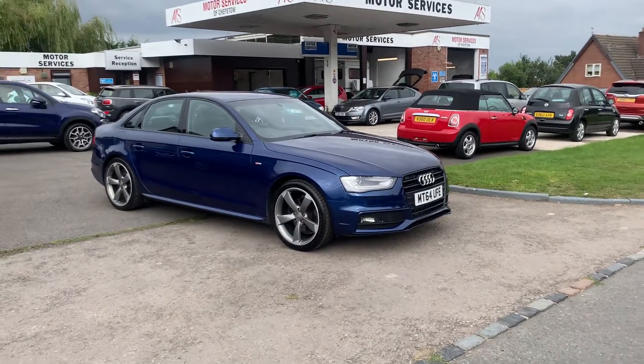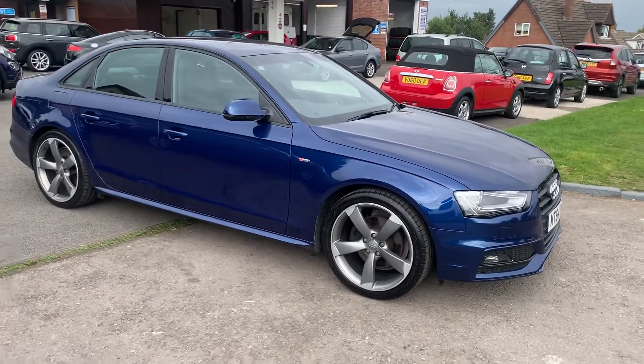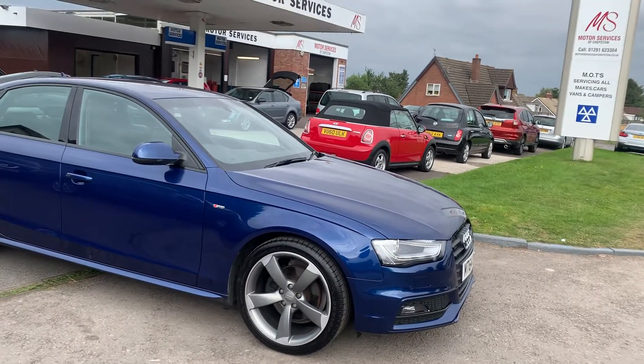Hello and welcome to Motor Services of Jepstone. Today we have this stunning Audi A4 S Line Black Edition finished in a gorgeous metallic blue.